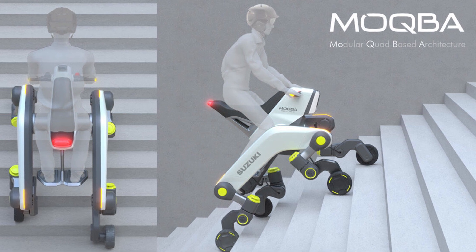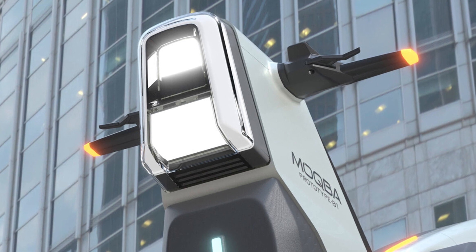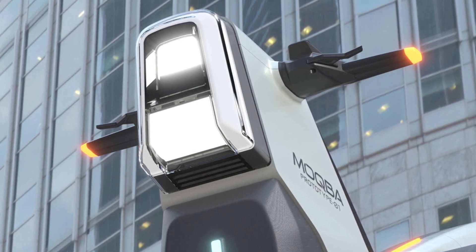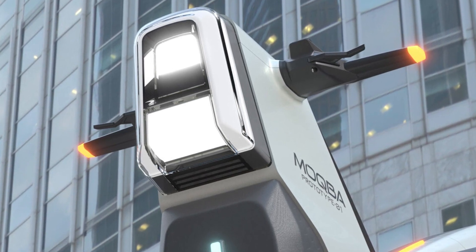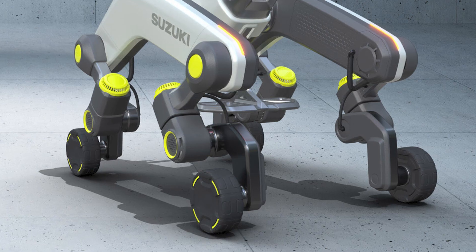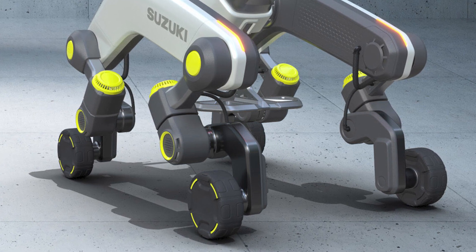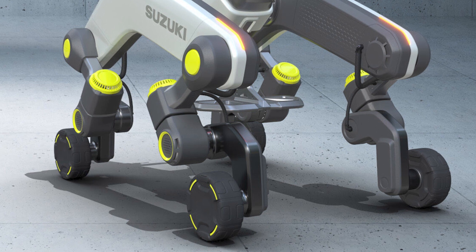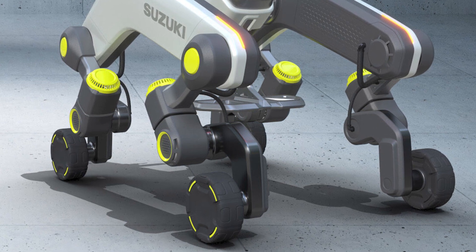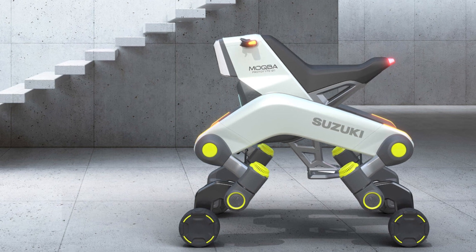And Suzuki just unleashed their secret weapon, the MOQBA — the Modular Quad-Based Architecture. I'm sure some of you are picturing this as a Transformer or a Star Wars AT-AT walker with wheels. But no, it's not an intergalactic battle vehicle. It's a multi-purpose mobility device for everyday use. Imagine if R2-D2 traded in his jet boosters for some all-terrain legs — that's what we're talking about here.